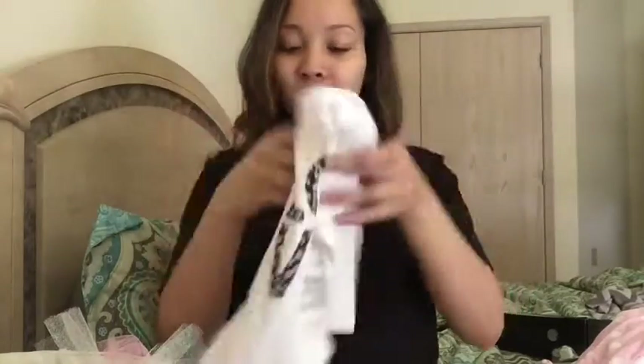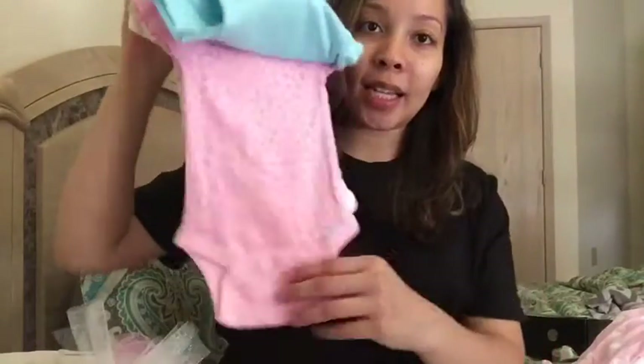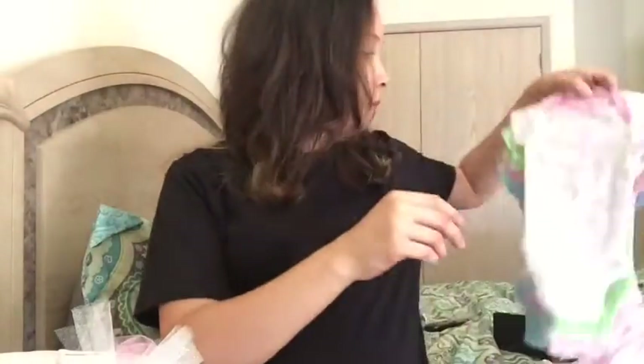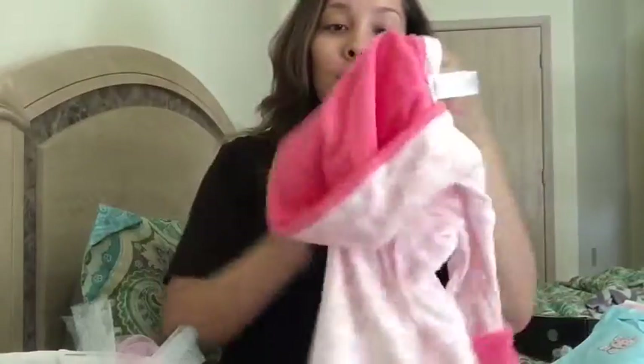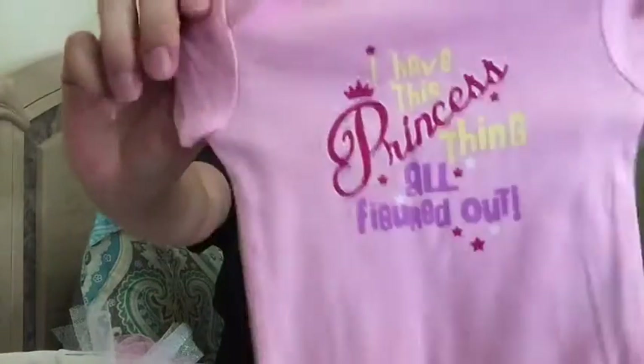There's a little onesie that says 'love,' and then here is a set of onesies — all pink and green with different little prints on them, really cute. Most of the stuff is zero to three months or three months. There's also a little towel for when she takes her bath, and we have more onesies including a little chevron one.